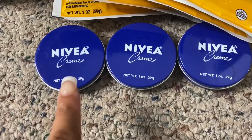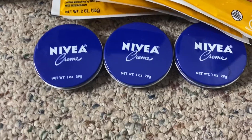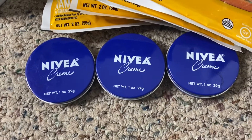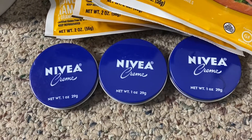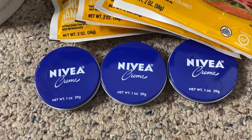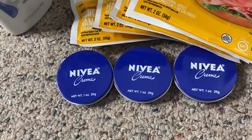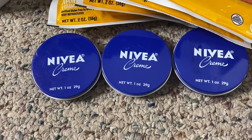These Nivea creams are priced at 78 cents at my Walmart store. There is a two-dollar Nivea rebate on the Ibotta app. You will pay 78 cents and then submit your receipt to Ibotta for two dollars, making these Nivea tins completely free plus a $1.22 money maker. The limit is three, which is why I have three. This rebate has been resetting — this is my second time grabbing it.